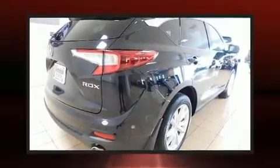Acura infused the interior with top-shelf amenities such as front and rear reading lights, a power seat, fully automatic headlights, power moonroof, a power liftgate, lane departure warning, and seat memory.